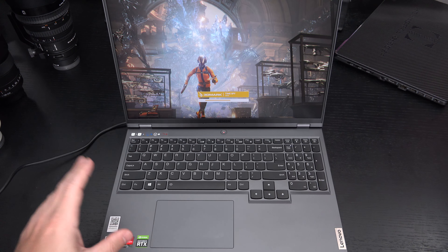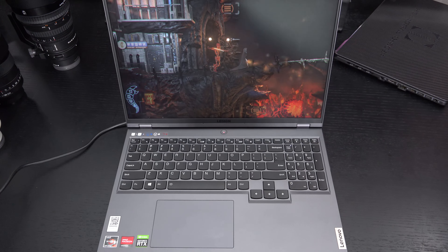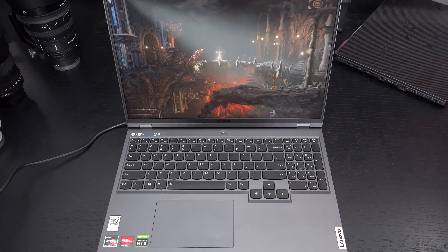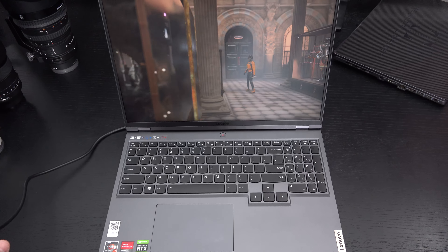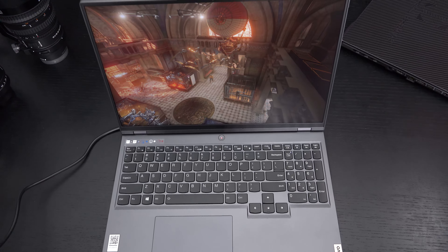Remember, you have two NVMe slots and RAM is upgradable. The machine is performing really smoothly. We're operating in the high-performance mode — that's where I've left it — and we are hardwired, as you may have noticed.